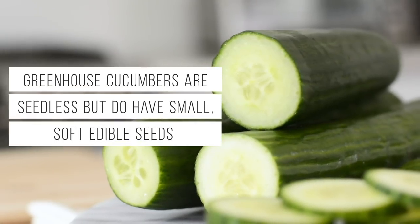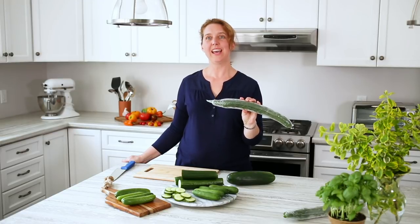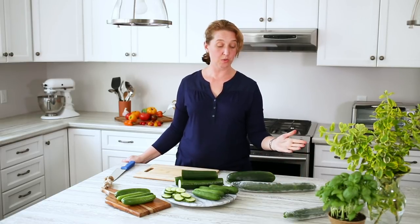The other type of cucumbers you'll find are the greenhouse grown cucumbers. These are English cucumbers. They tend to come wrapped and I'd highly recommend that you keep the wrap on until you're ready to use them. Just pop them in the fridge, cut the wrap off and give them a wash before you want to enjoy them.